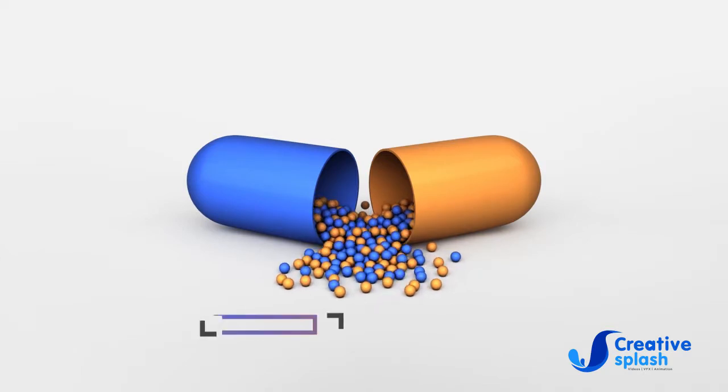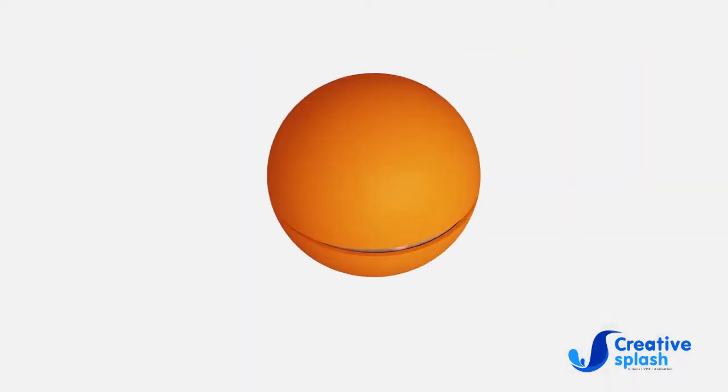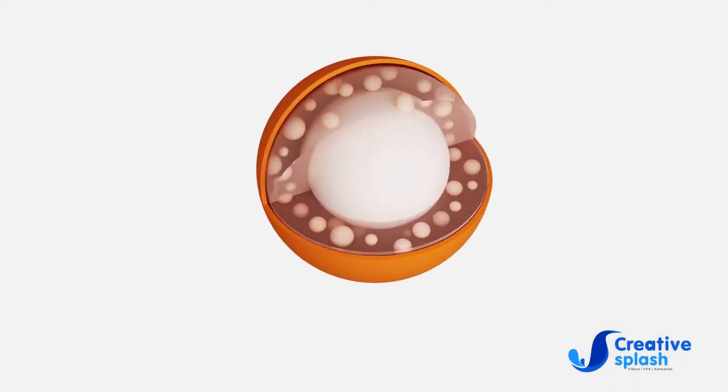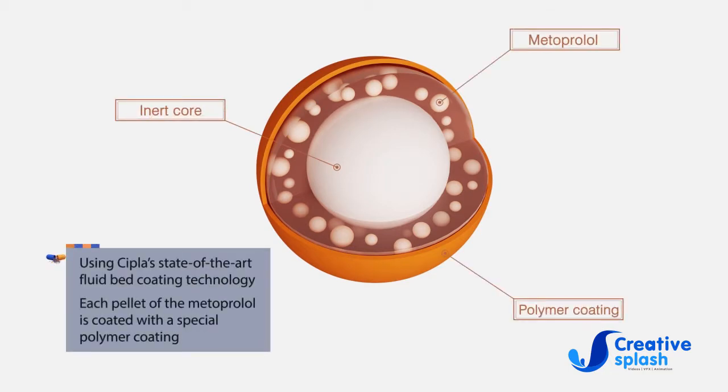MXR Technology — Multiple Unit Extended Release Technology. Using CIPLA's state-of-the-art fluid bed coating technology, each pellet of the Metoprolol is coated with a special polymer coating.